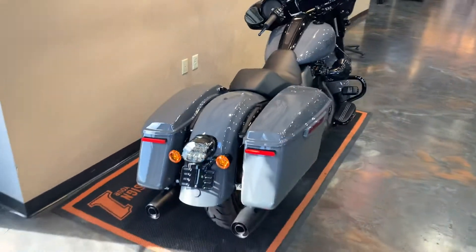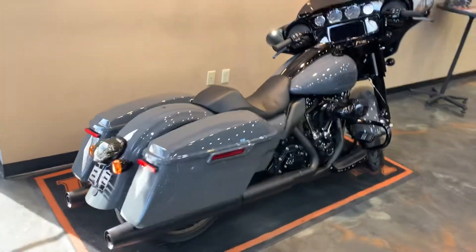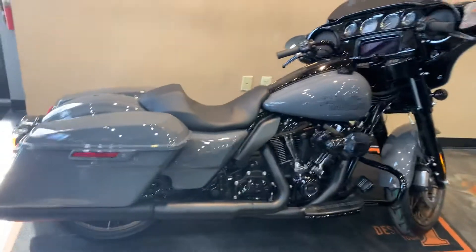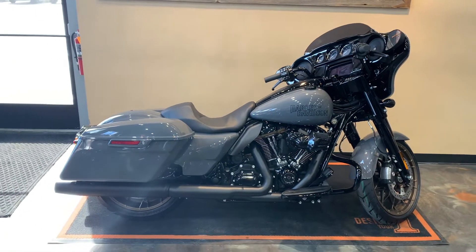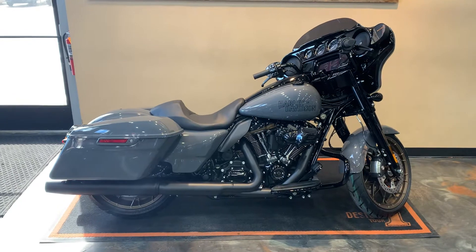We've got her here at Vandervest Harley-Davidson. We're located at 1966 Velp Avenue. Our telephone number is 920-498-8822. We'll talk to you later.